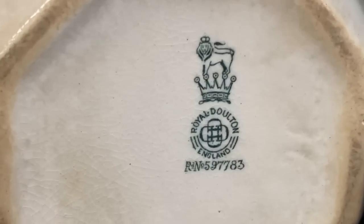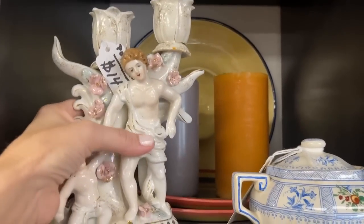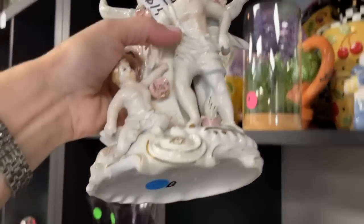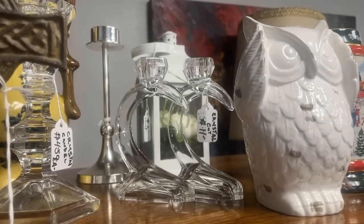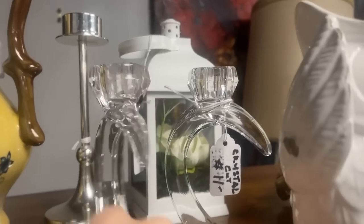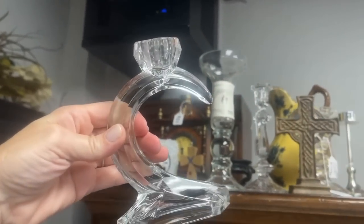Royal Doulton — look at that backstamp with the lion and the crown. $14 for the double candle holder. No backstamp — it's a soft paste. And these candle holders — definitely mid-century, $11, that's a very good deal. I'm not sure if this is Fostoria, but it certainly could be.